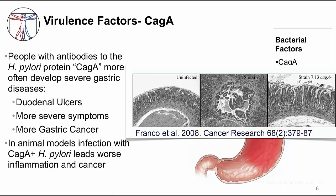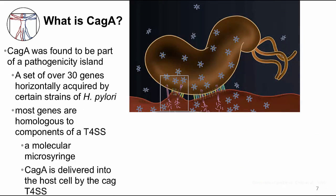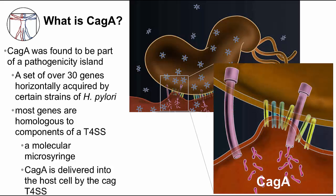Take a look at the images of sections through gastric mucosa. The left image is uninfected gastric mucosa. The middle image shows gastric mucosa infected with H. pylori that resulted in gastric cancer. The right image shows gastric mucosa infected with H. pylori that had the CAG-A gene removed — the result is no gastric cancer. CAG-A is part of a pathogenicity island, a cassette of genes acquired horizontally by some strains of H. pylori. Most of the genes resemble components of a type 4 secretion system — a molecular microsyringe — which injects CAG-A into host cells. You can see the type 4 secretion system needles injecting CAG-A into the host cell in the diagram.